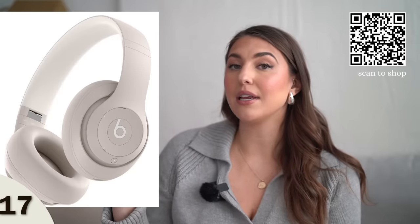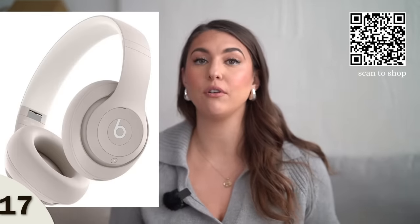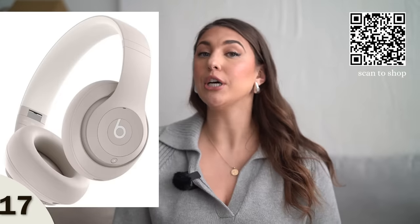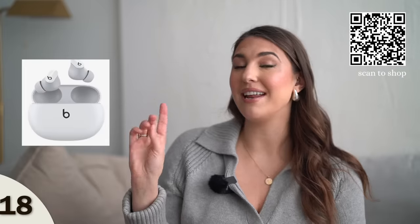Then we have the Beats noise-cancelling headphones. I swear by noise-cancelling headphones when I travel. This would make a good gift if you have children or someone who likes to travel a lot. They also have it in a smaller style, kind of like Apple AirPods but in the Beats brand. Next up, we have this fun clip-on travel speaker. This is a good teenager gift or a good gift for anyone who likes to listen to music on the go — they can clip it on anywhere.